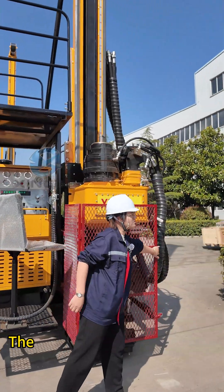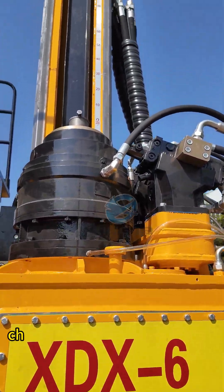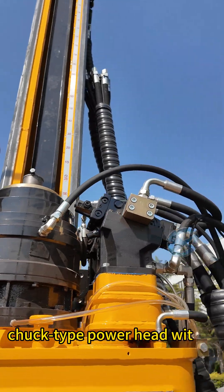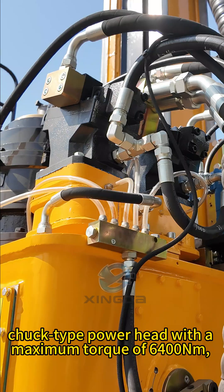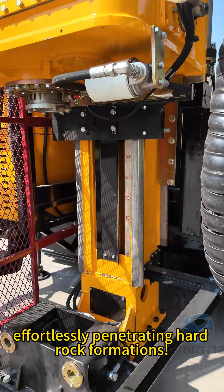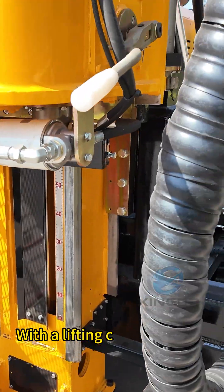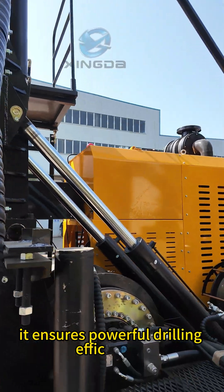The XGX6 features a hydraulic truck-type power head with a maximum torque of 6400Nm, flawlessly penetrating hard rock formations with a lifting capacity of 220kN. It ensures powerful drilling efficiency.